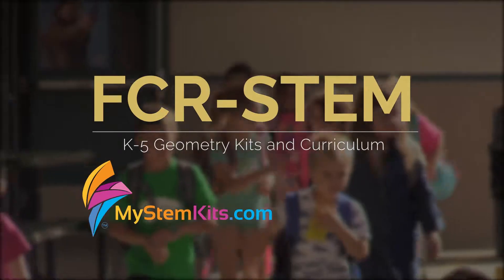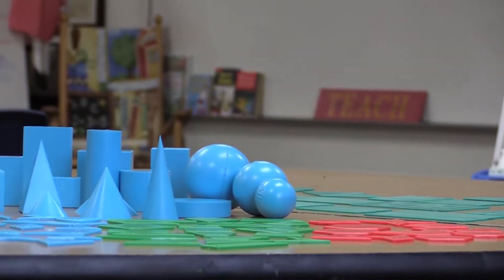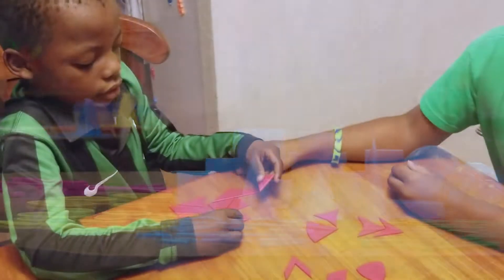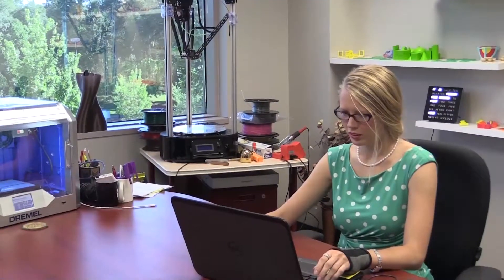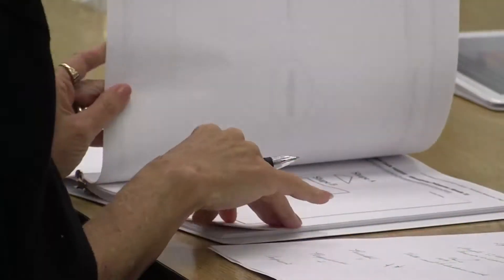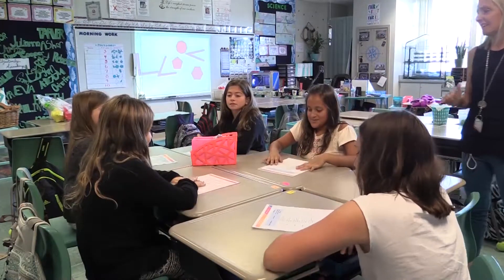Students when they enter elementary school have a pretty good ability to identify shapes, but they are kind of stuck in elementary school at this intuitive understanding of shapes. The 3D modelers from My STEM Kits and the content experts from FCR STEM have partnered to create 3D printed kits and a comprehensive geometry curriculum to strengthen and revitalize your geometry teaching.